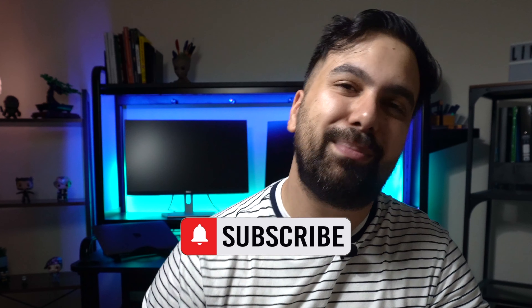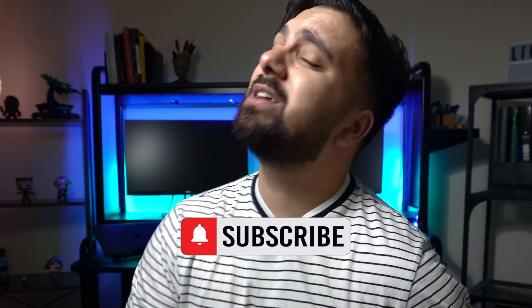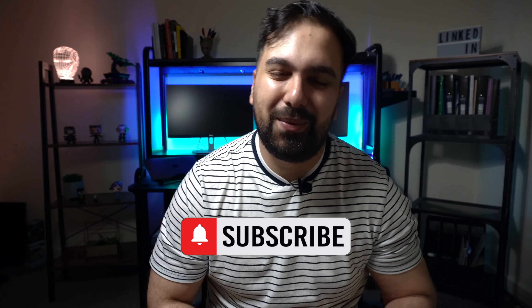Thanks so much for checking out the video. Hopefully my sweat patches haven't distracted you too much. Until the next one, it's been a pleasure. If you're interested in more great content around sales, business, personal development, or have any further suggestions, leave a comment down below and we'll see you in the next video.